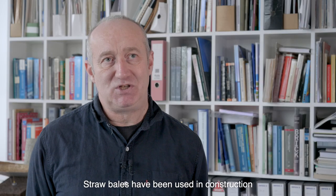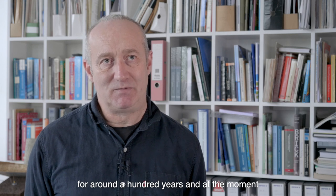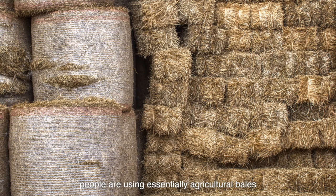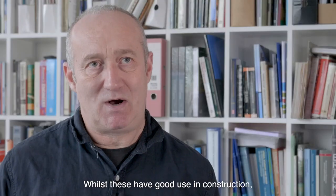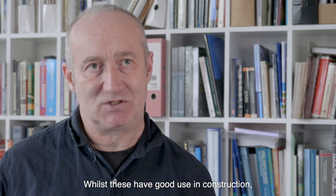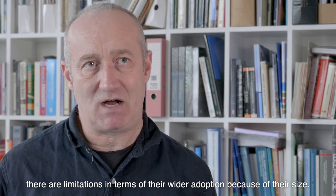Straw bales have been used in construction for around 100 years. At the moment people are using essentially agricultural bales — bales that have been made by farmers for storage. Whilst these have good use in construction, there are limitations in terms of their wider adoption because of their size.